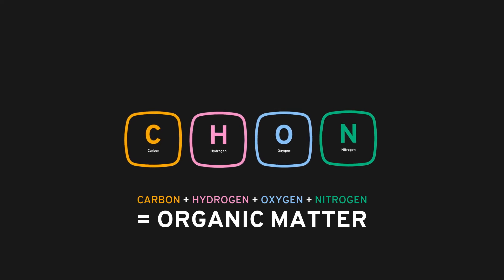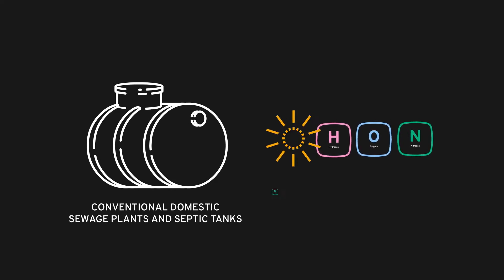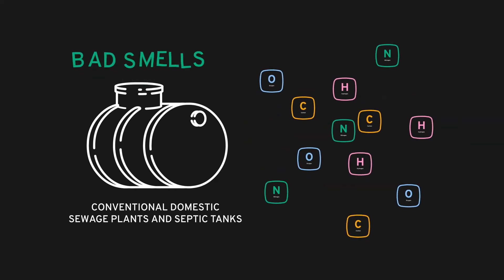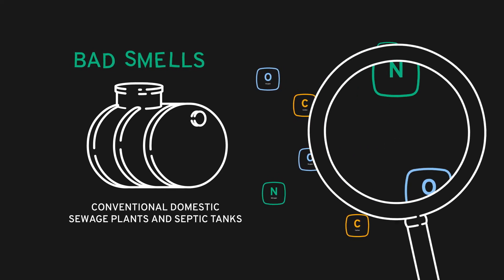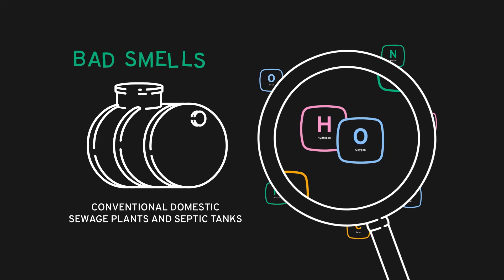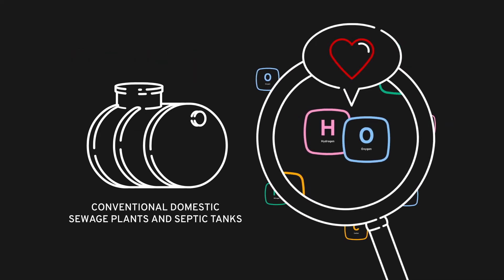When you put organic matter in an enclosed space without any oxygen — for example in a conventional domestic sewage plant or a septic tank — it always ends up oxidizing and making a bit of a stink. All this creates lots of singles who quickly start looking for the first compatible partner they can find, a bit like a speed date if you like. But most often the result isn't particularly desirable.